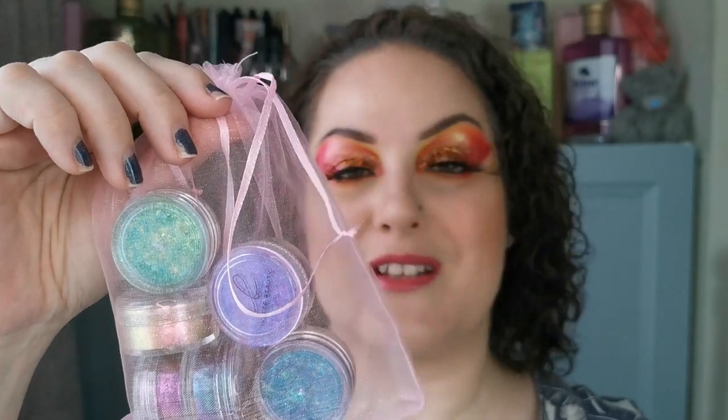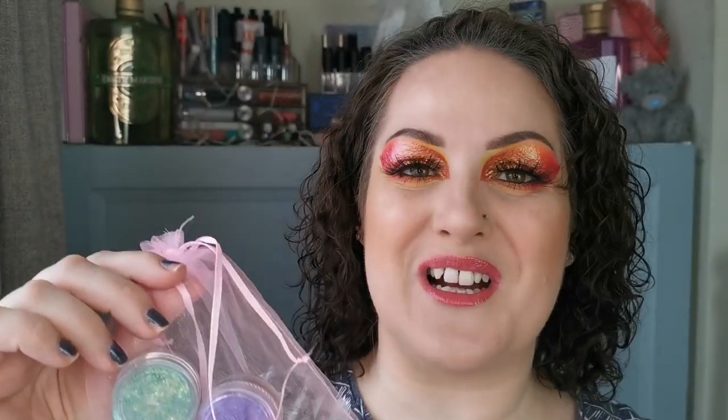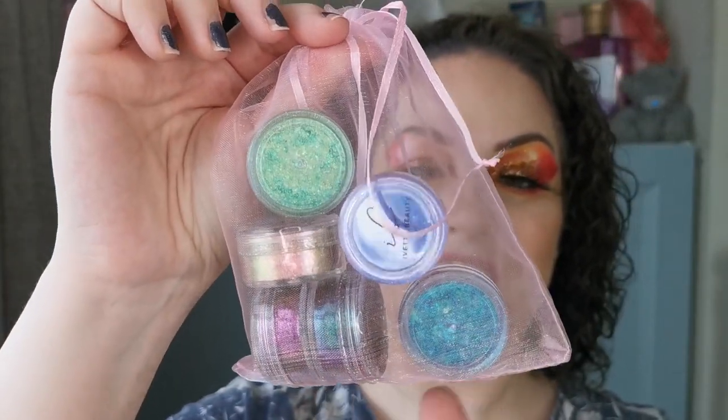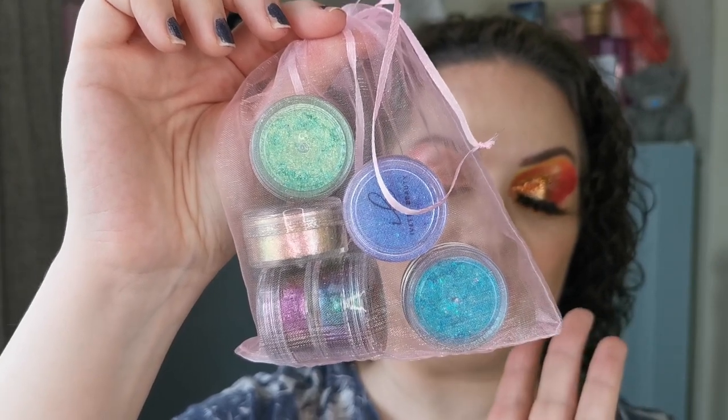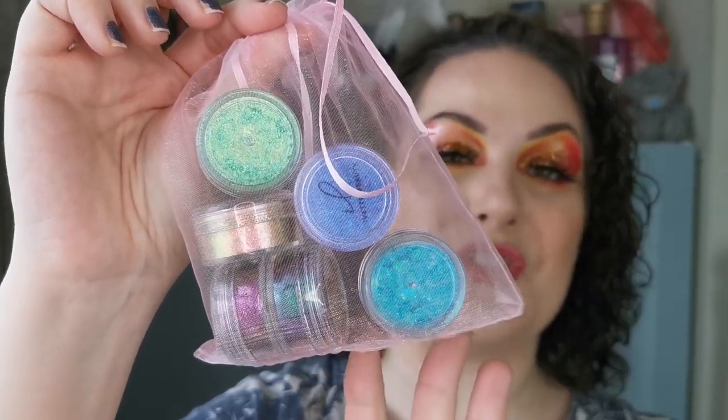I also received these — they're not all in here because some are down the side, ready for me to write up in the description box below. There were ten of these flakes — one of them is a multi-chrome flake, the rest are duochromes. They are stunning and the colour selection is beautiful.